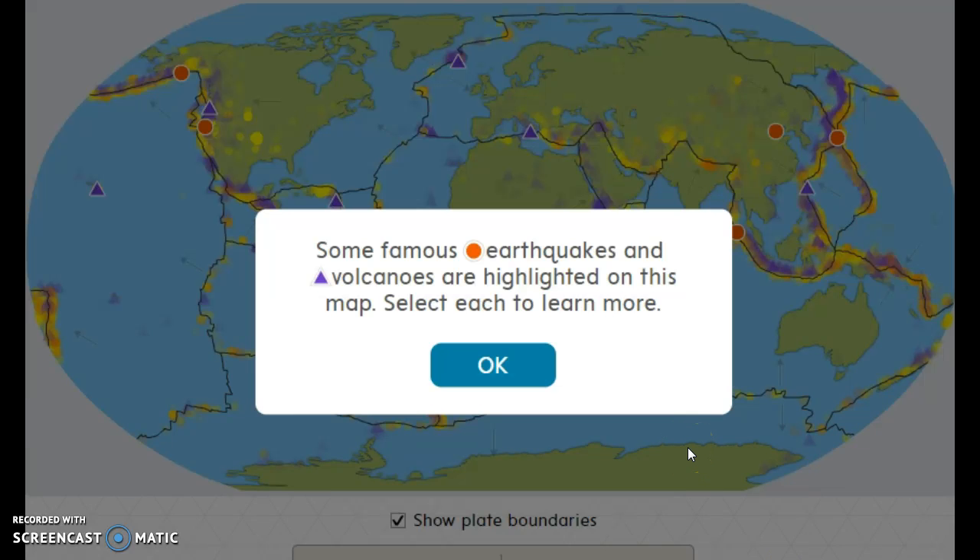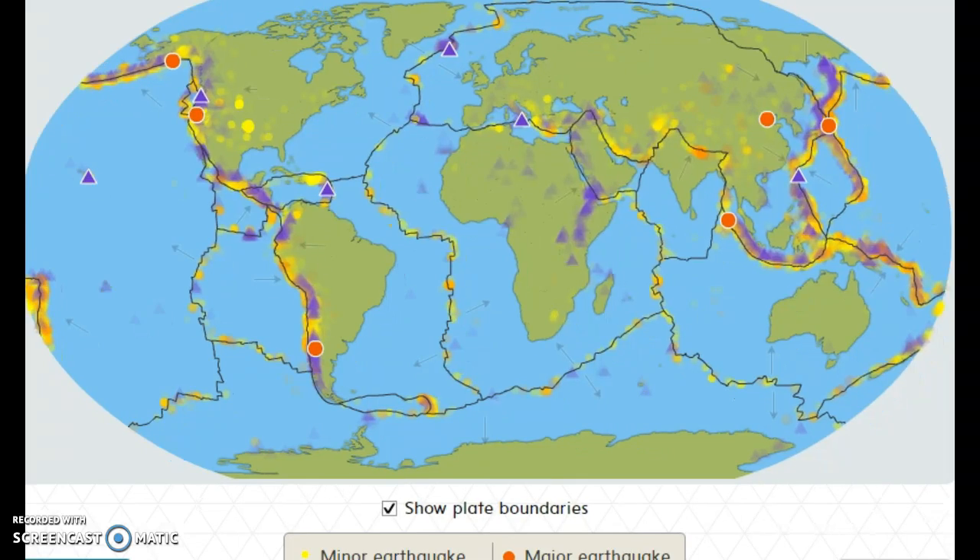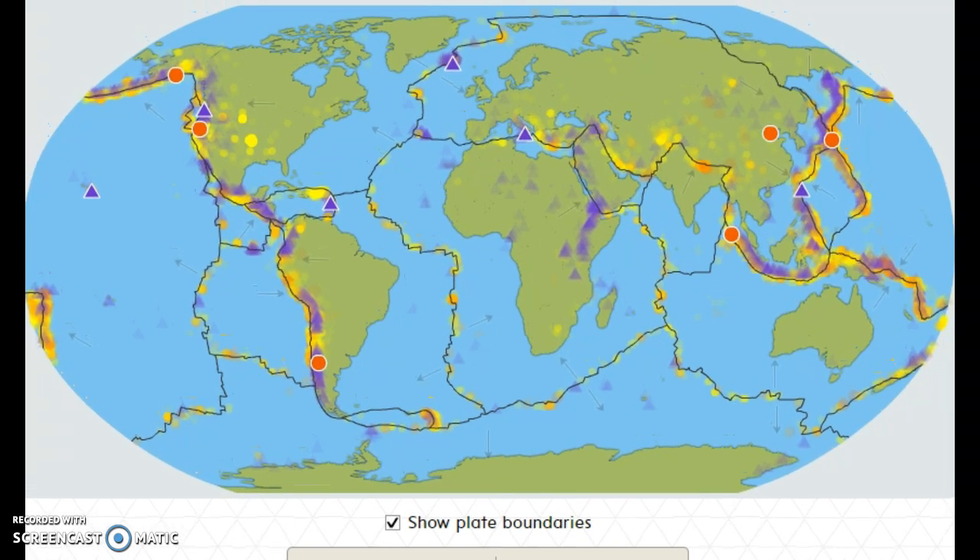Let's check this out. The famous earthquakes are shown in the orange circles and famous volcanoes are listed as triangles. Also, all these lines you see are the faults — look at all these faults right here.